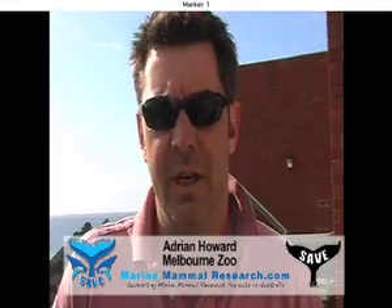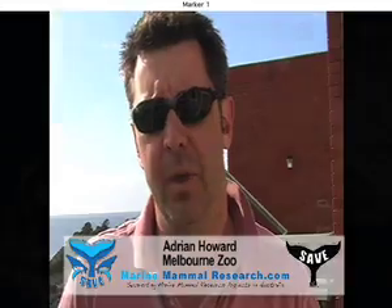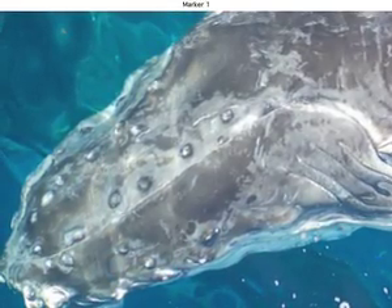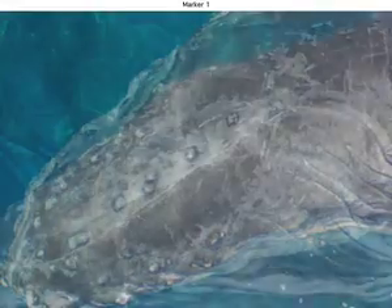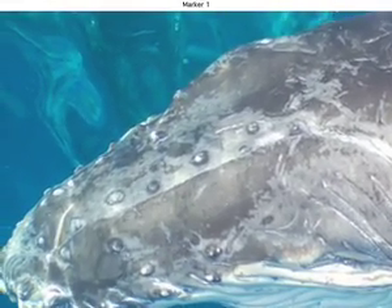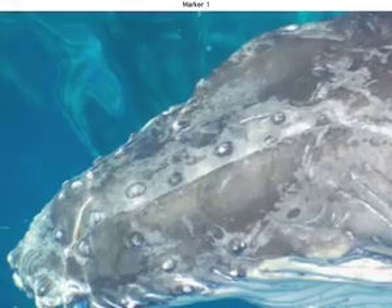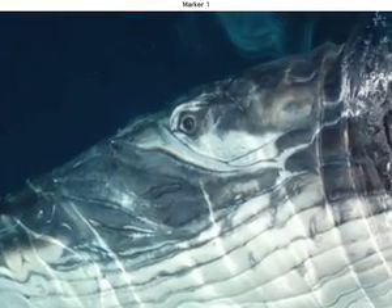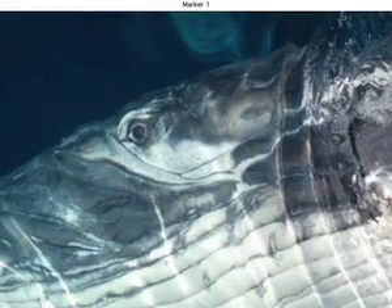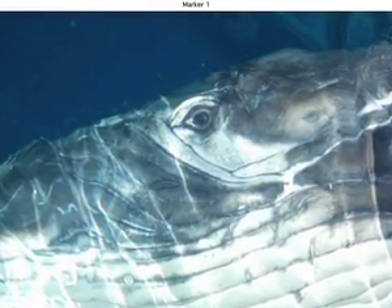We get some close encounters up here at Eden with humpback whales, but to have this calf that was really, really interested in us engage the boat the way it did was just awesome. I was up on the fly bridge looking down as the animal tried to manoeuvre into the right position, and all of a sudden a pec fin comes out and high-fives the rest of the boat — just out of control. It was a really amazing experience and something I certainly won't forget.